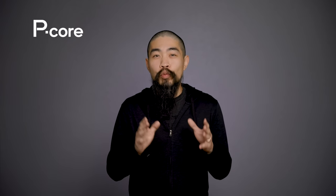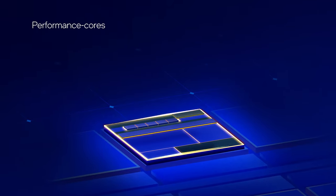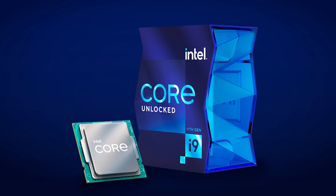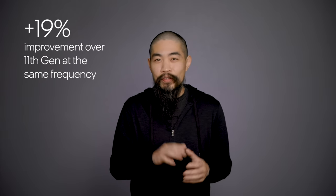First up: performance cores, or P-cores. As you might gather from the name, they're all about raw speed, meant for reducing latency and pushing the limits of single-threaded performance. The P-core's microarchitecture, codenamed Golden Cove, is Intel's most powerful x86 design yet. Incredibly, Golden Cove improves upon performance over last generation's Cypress Cove — the microarchitecture in Rocket Lake — by an average of 19% at the same frequency.